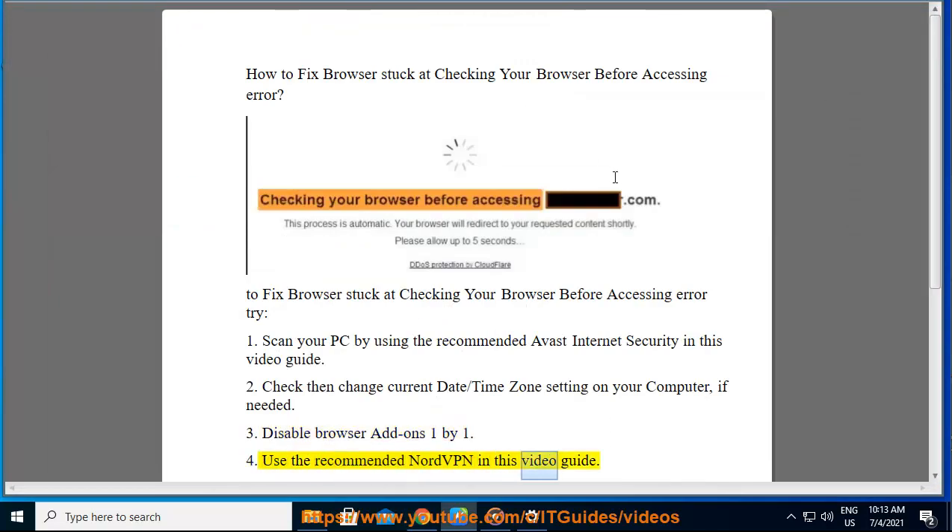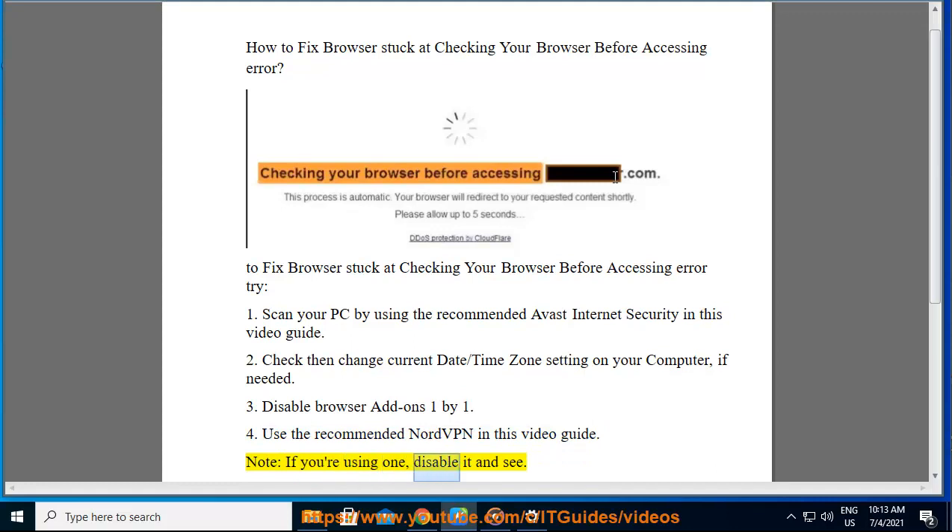Use the recommended NordVPN in this video guide. Note, if you are using one, disable it and see.